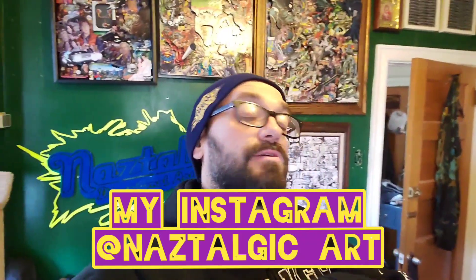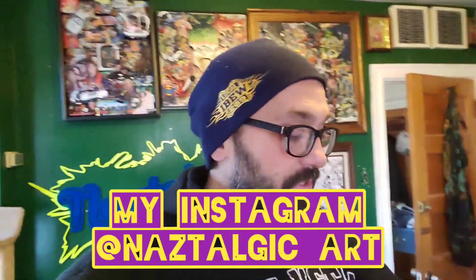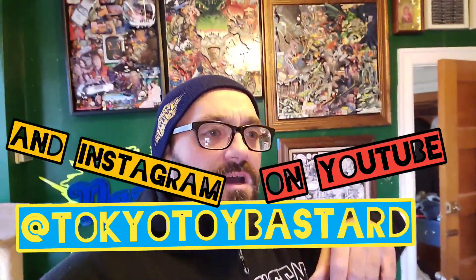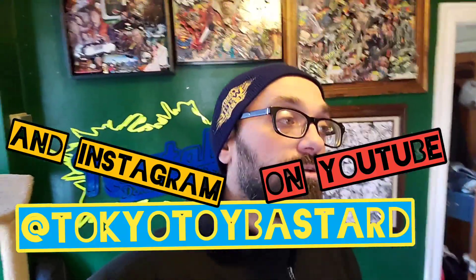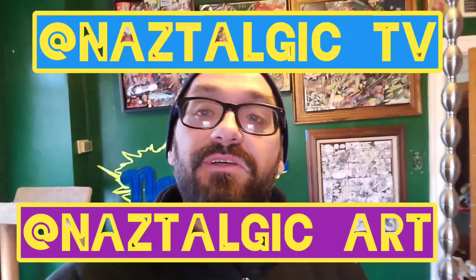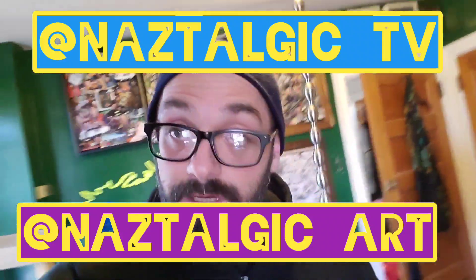Thank you so much for watching this little unboxing from Japan from Tokyo Toy Bastard. I can't thank you enough for all the extras. I'm excited about the keshi and I love that VHS so much. I'll talk to you soon about getting more from Japan. Everybody else, check out Tokyo Toy Bastard — he makes amazing videos. If you like Japan and toys, check it out. Keshi keshi keshi — that's what they're called. Check out Nostalgic Art and Nostalgic TV on Instagram, and there's a flea market video coming out tomorrow. Peace!